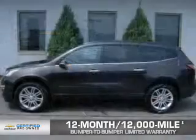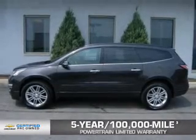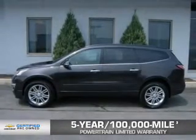And if that weren't already enough coverage, a 5-year, 100,000-mile powertrain limited warranty with zero deductible. See? We didn't call it OwnerCare for nothing.